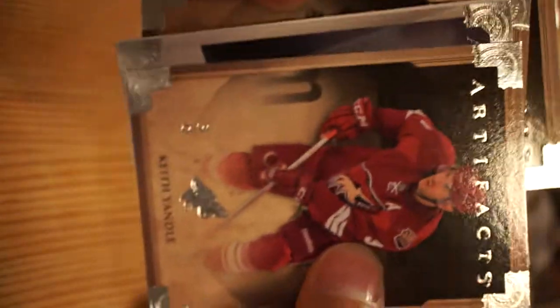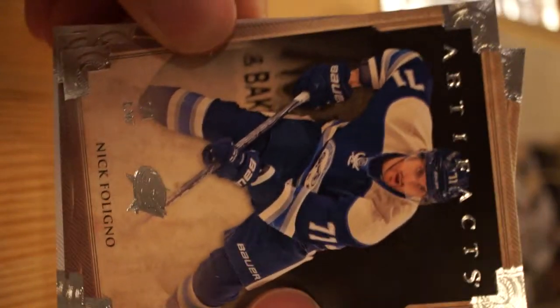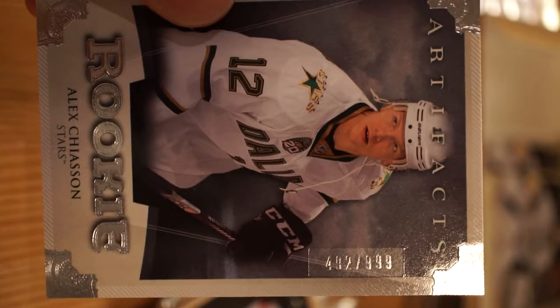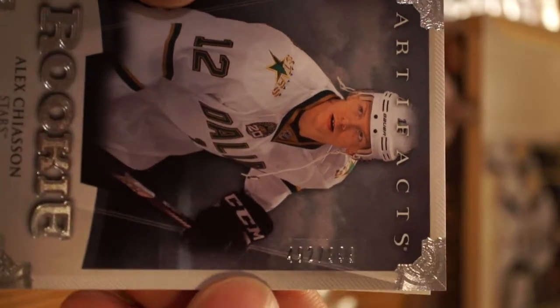Marcus Naslund, Vancouver Canucks. Nick Foligno, Pavel Bure, Keith Yandle, Alex Chiasson.